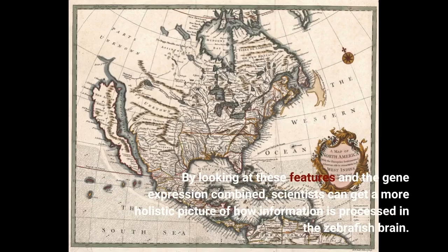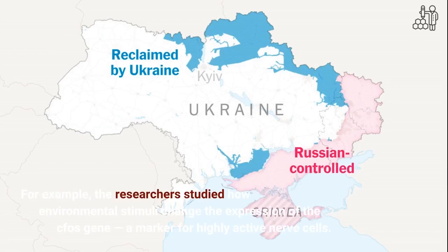By looking at these features and the gene expression combined, scientists can get a more holistic picture of how information is processed in the zebrafish brain. For example, the researchers studied how environmental stimuli change the expression of the CFO's gene, a marker for highly active nerve cells.